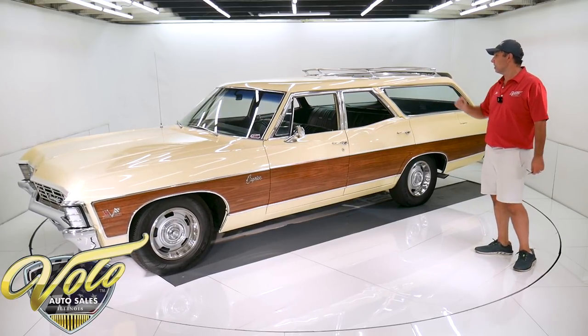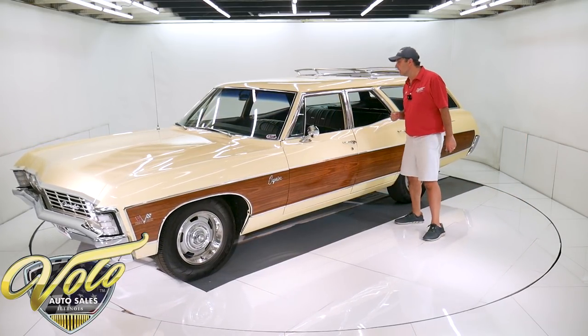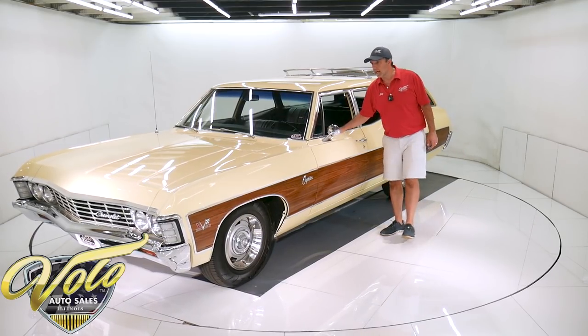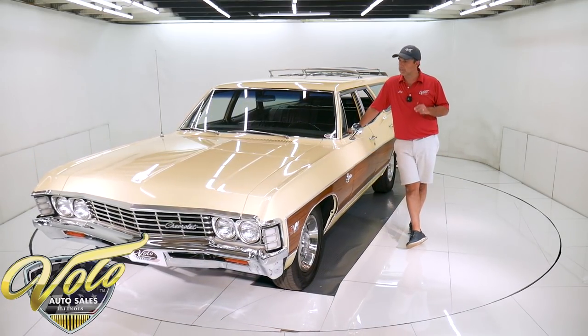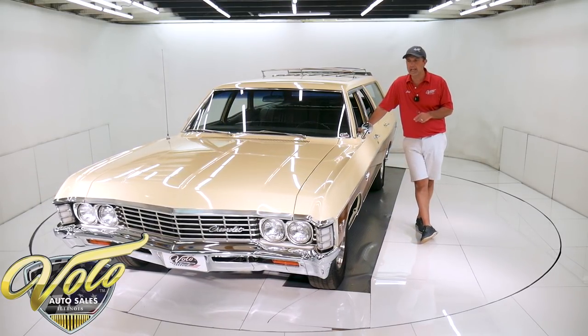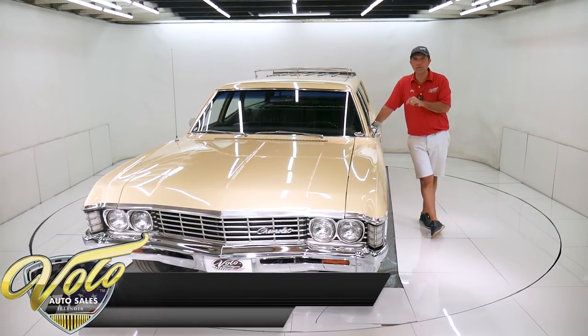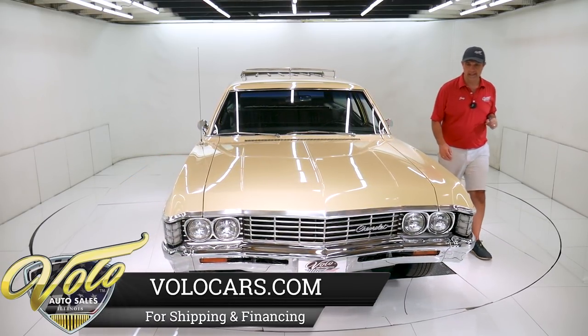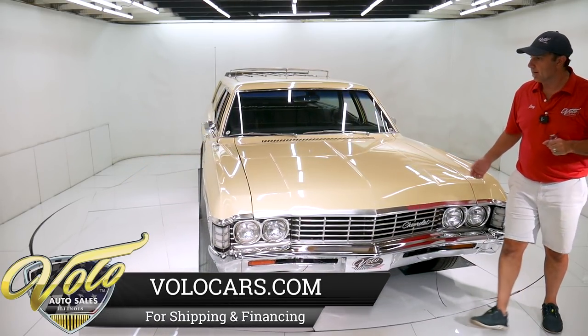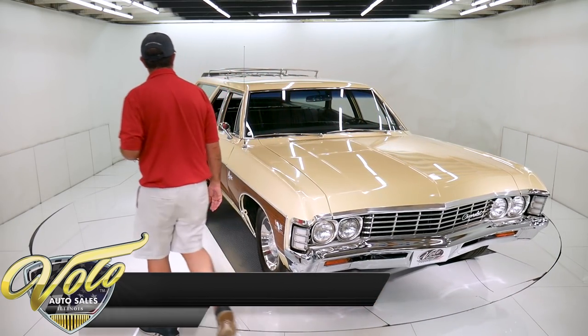There are 1,900 miles on it since it was restored. This is one of a few cars we just got from a collector. He's a serious collector — he spends whatever it takes to make them right. He only collects big full-size rare cars and every one of his cars has a four-speed in them. This is part of his collection; he's starting to thin the herd a little bit.